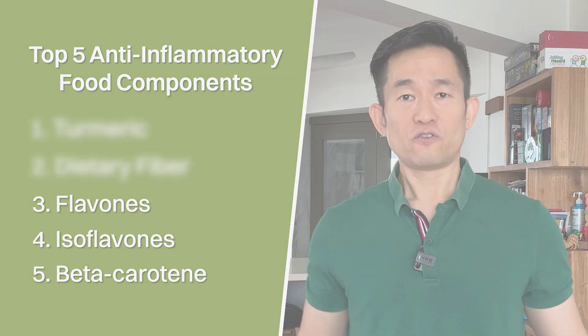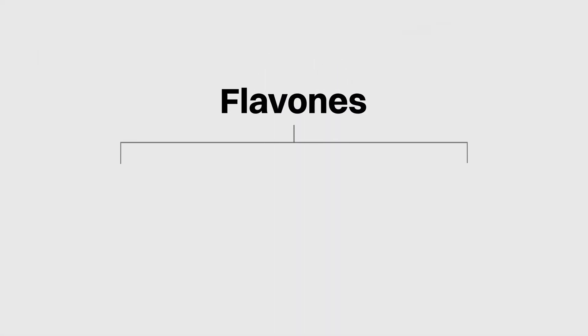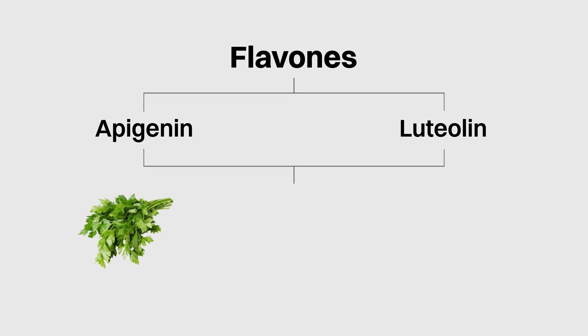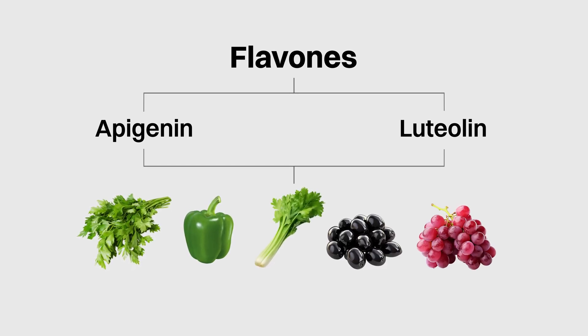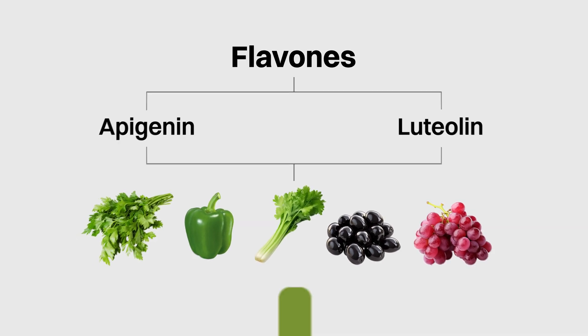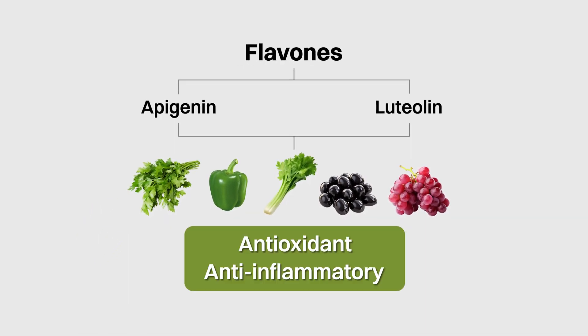Number 3 is flavones, a particular type of antioxidant primarily consisting of apigenin and luteolin. Some of the foods that contain the highest amounts of flavones include parsley, green bell peppers, celery, black olives and red grapes. There hasn't been as much research done on flavones as compared to other flavonoids, but the antioxidant and anti-inflammatory effects of apigenin and luteolin have been demonstrated by many cell and animal studies.